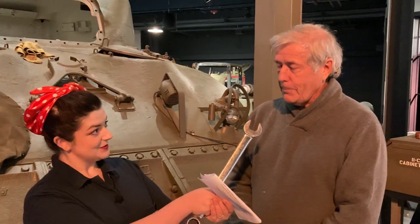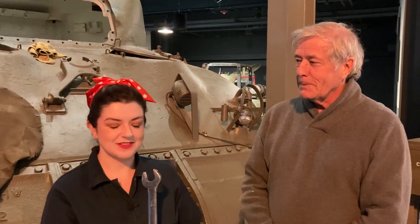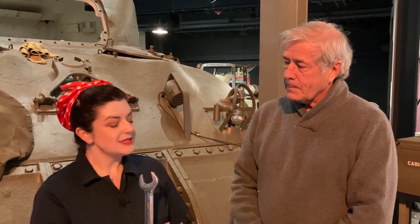I'm here with our head maintenance person, Dick. How are you? Just a beautiful day here before Christmas. So I have a few questions for you — for example, what do you think is the biggest challenge of keeping a tank running that's almost 80 years old?